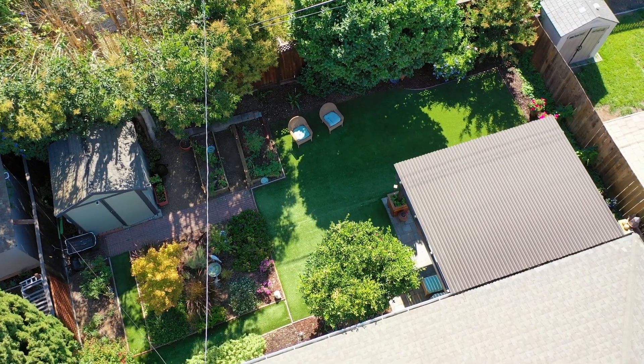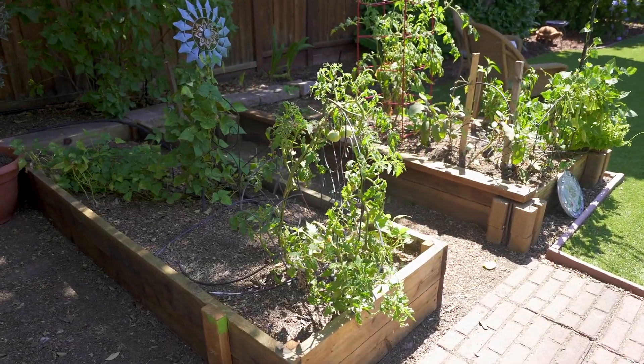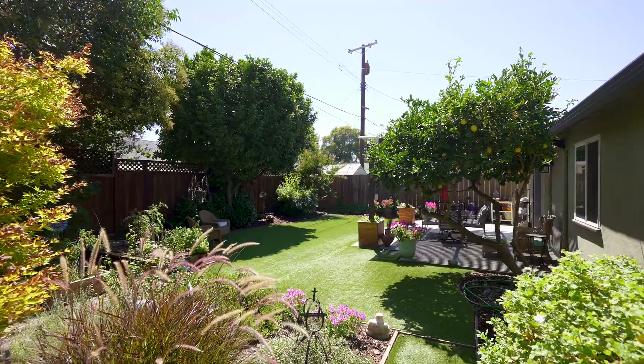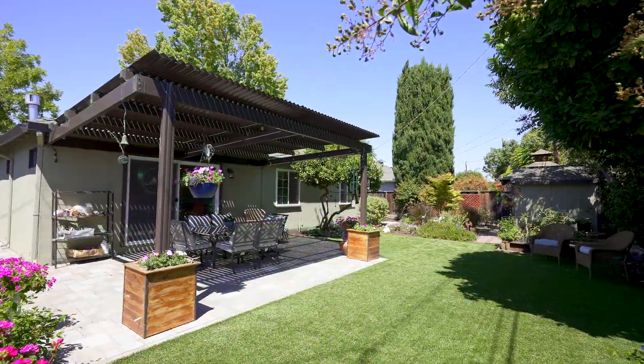Walk out to a serene backyard with a motorized pergola, shed, vegetable beds, lemon and plum trees, and even strawberries at the moment. There are two sheds and artificial turf.